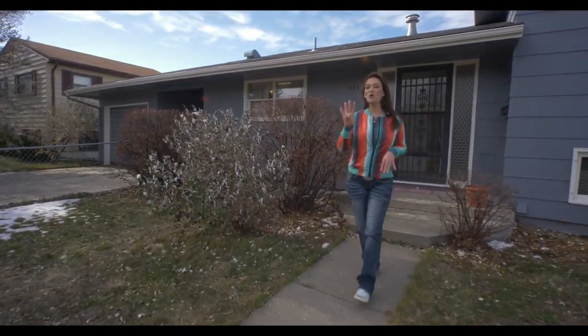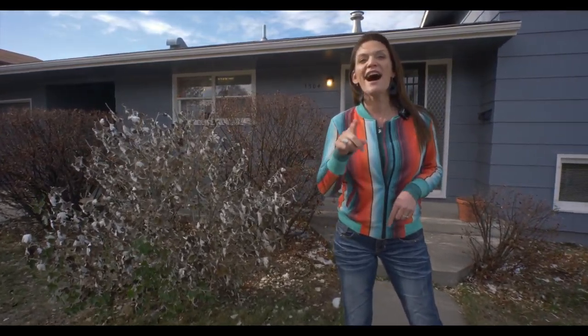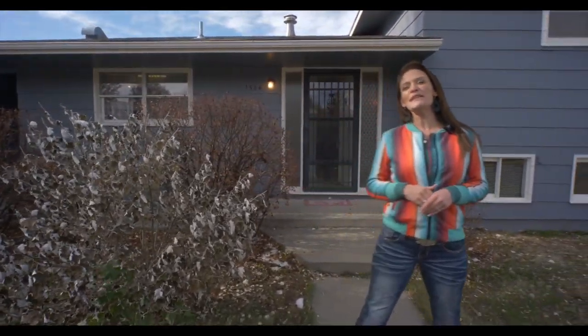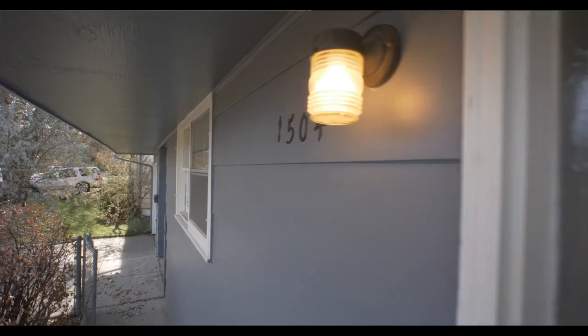Have you been looking for a home with four bedrooms and two bathrooms and a garage for under $190,000? I have found it for you. Hi, my name is Alicia Collins with Remax The Group and the Alicia Collins Real Estate Team, and today we're at 1504 South Lenox.